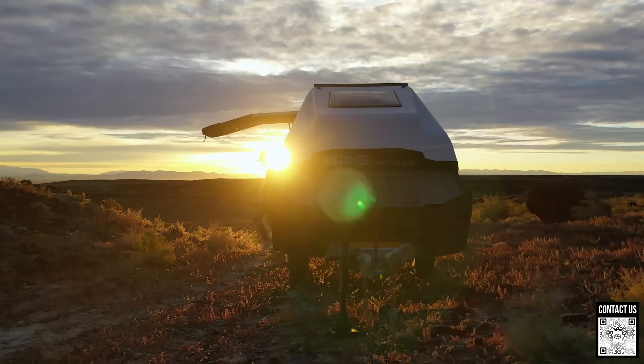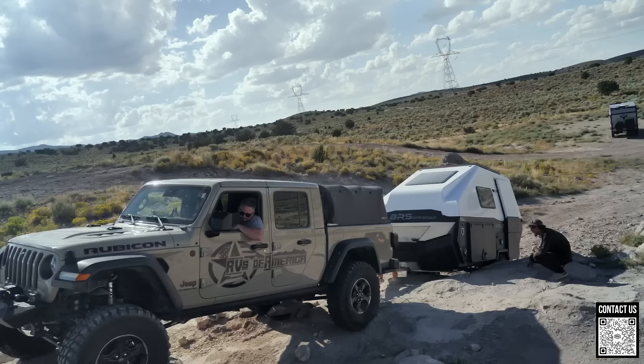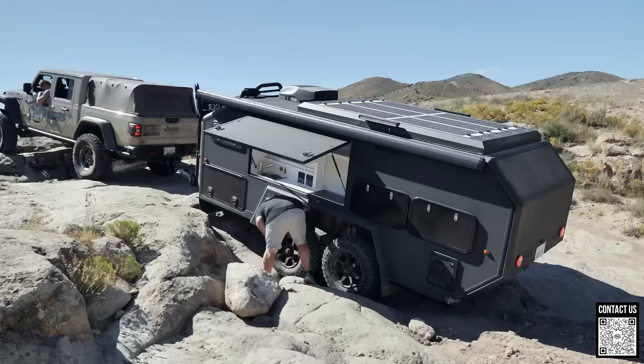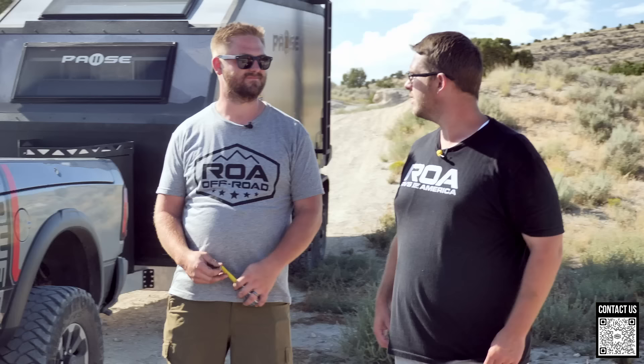Stay tuned — our next video coming out next week will be the Pursuit versus the Bruder, and that will be fun — Australian versus Australian. We're going to try a harder obstacle where we'll have to be adjusting airbags strategically — go left, go right, the whole thing. It's much more gnarly. Okay, let's go — see you. Thanks for watching!